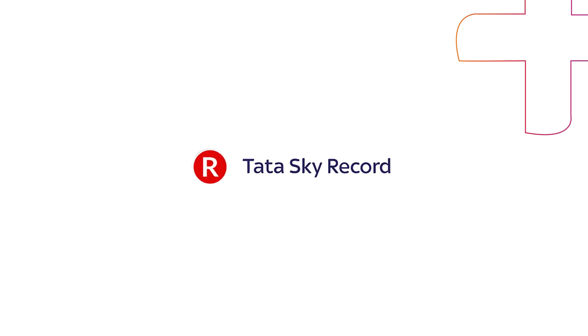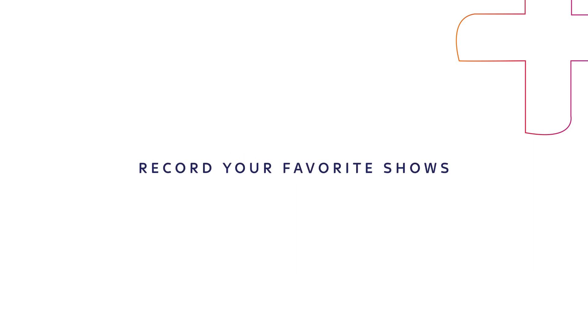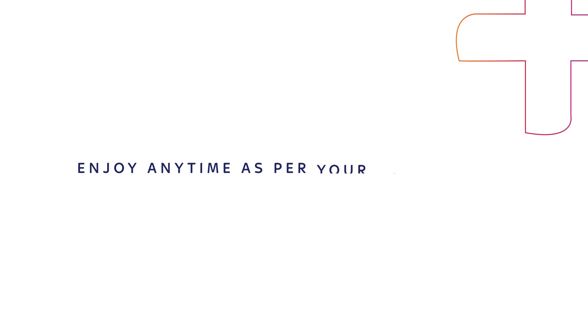With TataSky Records subscription, now record your favorite shows to enjoy anytime as per your convenience.